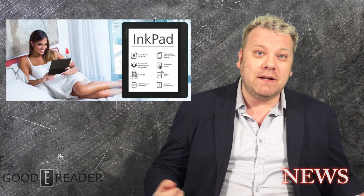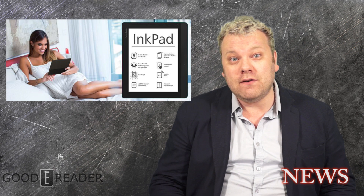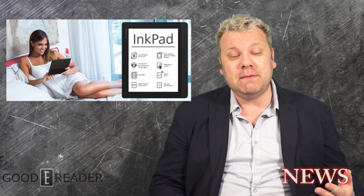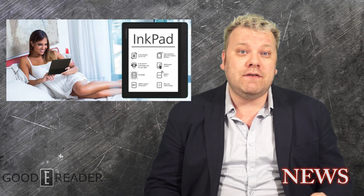Now what are the most exciting elements about this reader? Well, it actually has audio capabilities — a 3.5 millimeter headphone jack and text-to-speech. This text-to-speech engine will actually read books aloud to you, which is perfect for people that have vision problems. There are also 20 different font types to choose from, and a lot of different languages supported on this device.